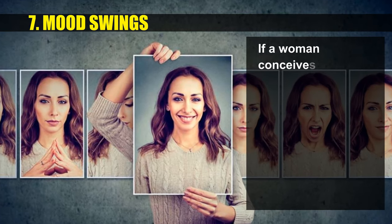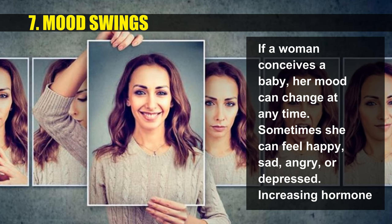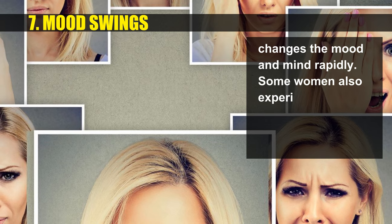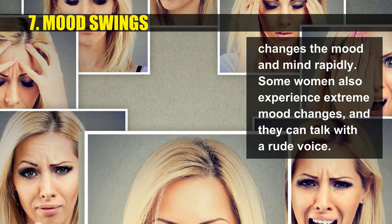If a woman conceives a baby, her mood can change at any time. Sometimes she can feel happy, sad, angry, or depressed. Increasing hormones change the mood and mind rapidly. Some women also experience extreme mood changes and may speak with a rude voice.